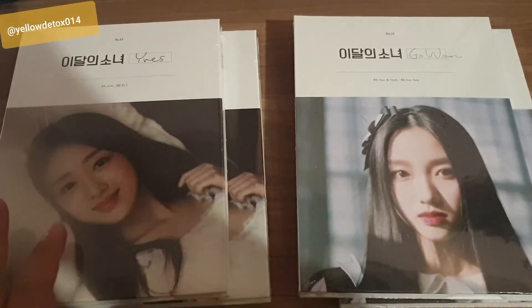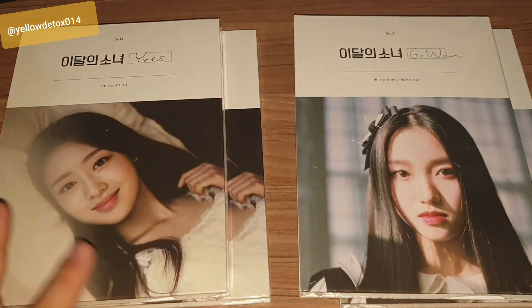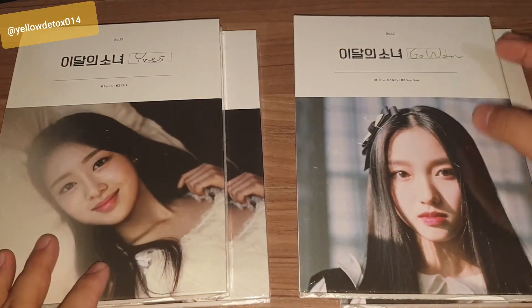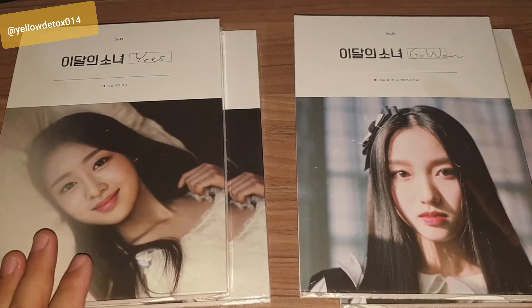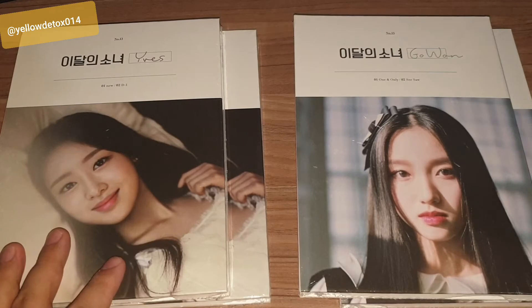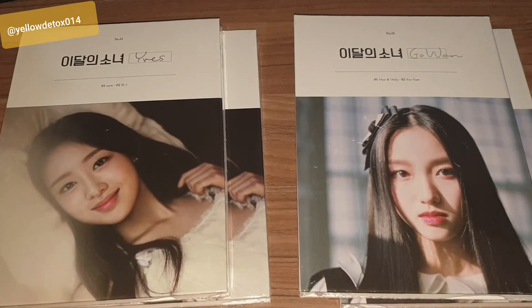I'm showing this video specifically to show you the reason I would prefer to go with a direct purchase and direct shipping from a Hanzo Network reseller over a group order.